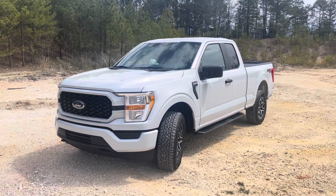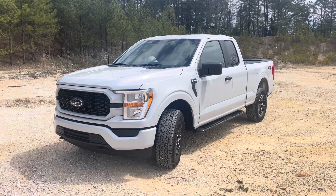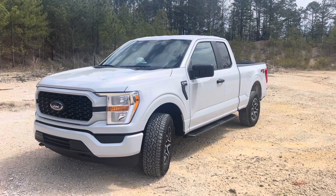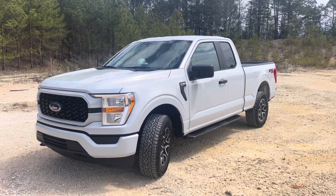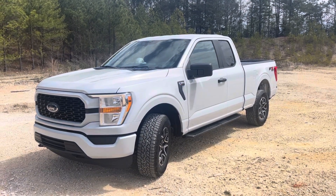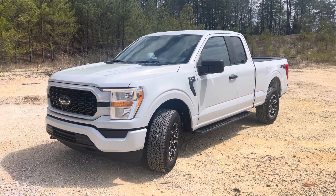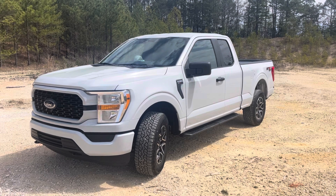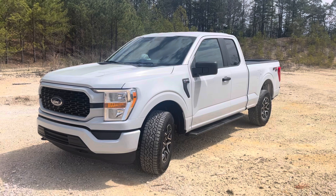This is a 2022 Ford F-150 STX package with the 5.0L V8, 373 gears in the back with the locker. The cab and bed configuration is the super cab with the six and a half foot bed. The color is space white. I ordered this back on December 18th of 2021 and it came in on March 31st, 2022 — so a couple of days ago.